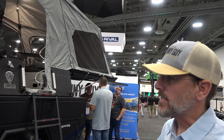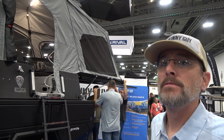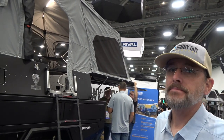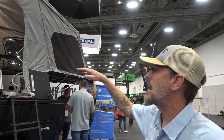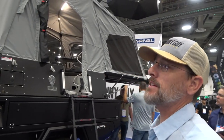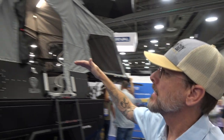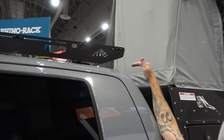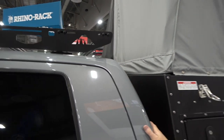Traditional towable products can't go the places this product can go. This is their biggest model, the 6½-footer. When it's closed, it sits right on the truck — it's only slightly taller, and the roof rack is actually taller than the camper. That's a big selling point for aerodynamics — you don't take the big fuel mileage hit you'd get with a pop-up or canopy camper going over the cab.